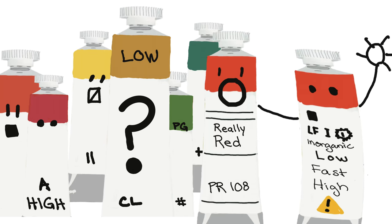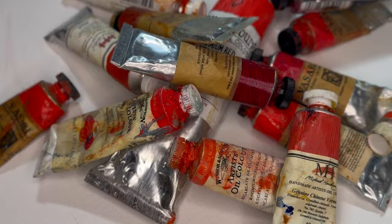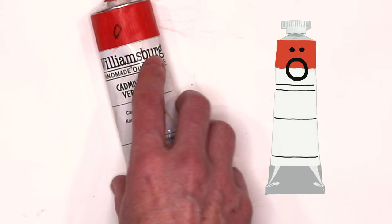This is how you read the label on your tube of oil paint. First of all, on top you're going to have a swatch that shows you an example of what the paint looks like. Underneath that is usually the brand name, the name of the company who made the paint.